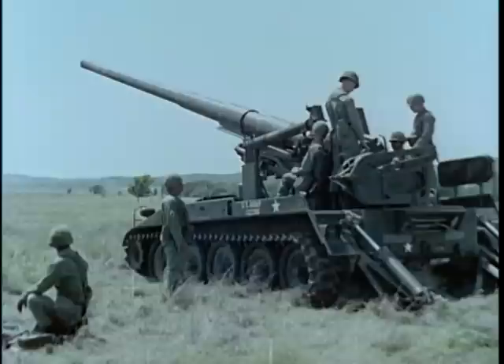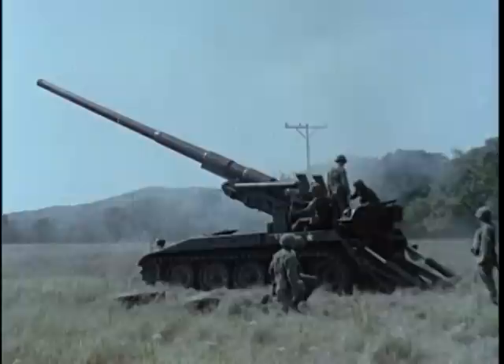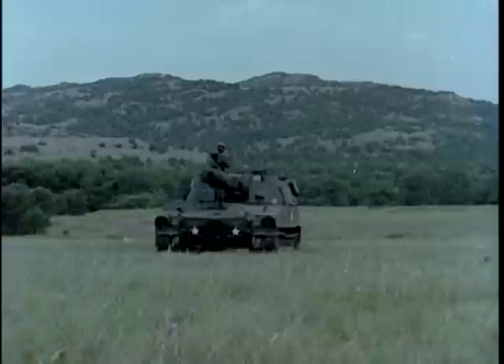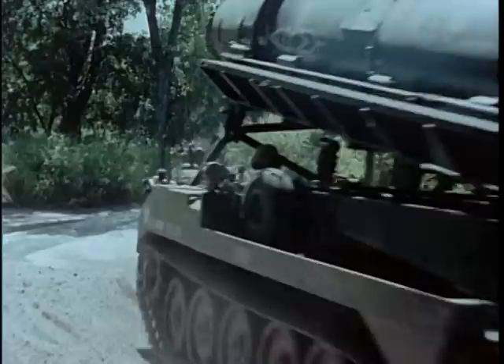Whatever its assignment and mission, each field artillery weapon must be in position and ready to fire at the appointed time. To accomplish this, three basic characteristics are essential in its design. Mobility: artillery must be at least as mobile as the ground-gaining arms it supports. It should be capable of cross-country operations and negotiating inland waterways, and whether its mission is to support an infantry unit or an entire field army, it must be able to move over terrain at relatively high speeds.